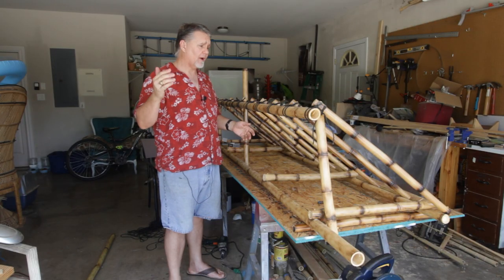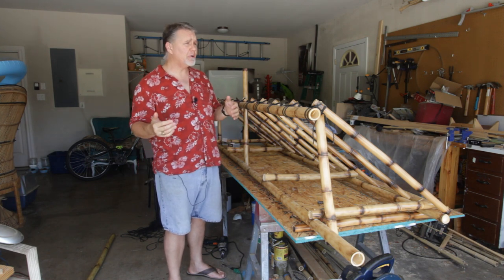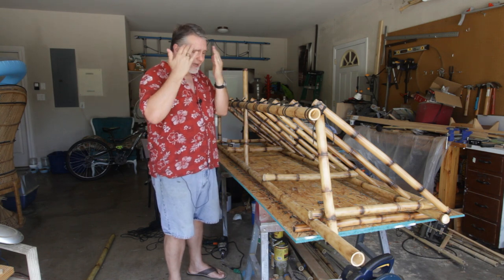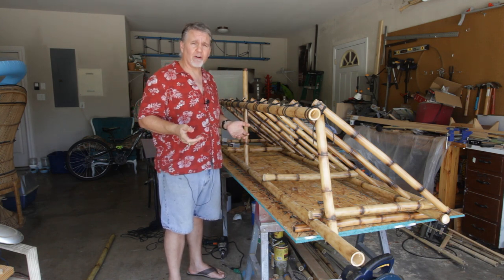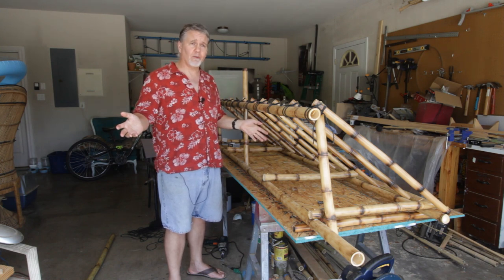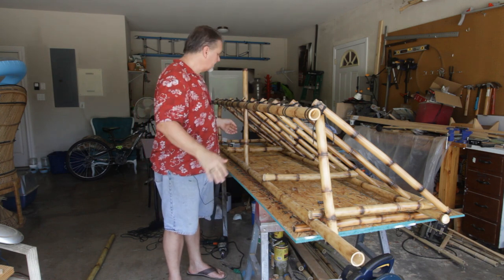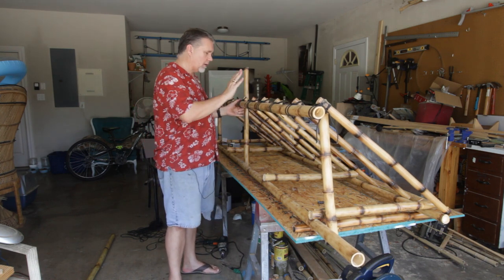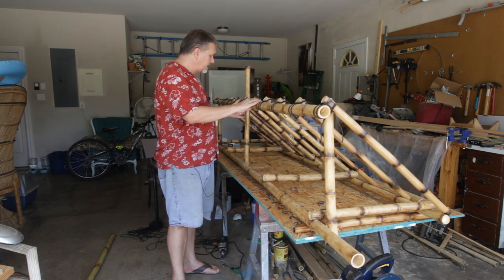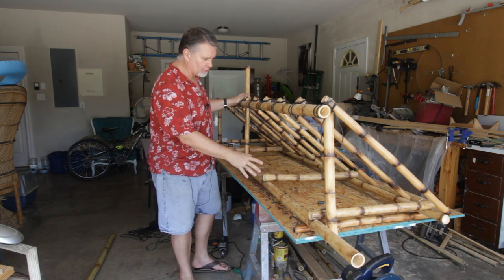Here we are on the first day of summer, and as par for the course in Texas, it is steamy, humid, upper 90s, 90% humidity. I'm drenched with sweat and I've only been out here for a couple of minutes. This is a true taste of the tropics without the beautiful beaches. Since January when I started working on it, I have the main structure established — the main beams, the struts that connect it and everything.